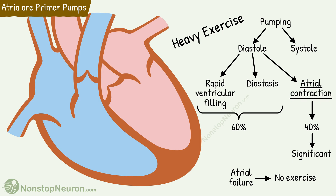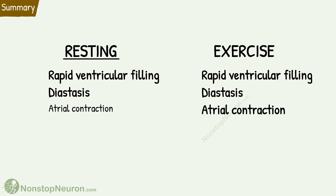So this was the entire concept. During resting conditions, most of the ventricular filling occurs passively during rapid ventricular filling and diastasis. Atrial systole plays a very small role, so a person can do fine if atria fail. However, during heavy exercise, the contribution of the atria increases and becomes significant, so a person with atrial failure might not be able to do heavy exercise.